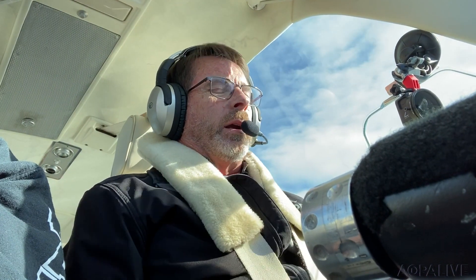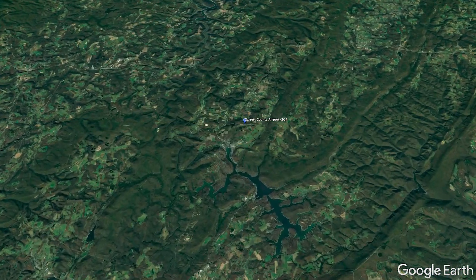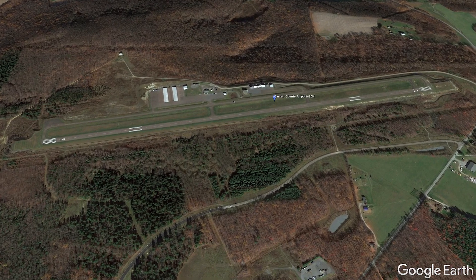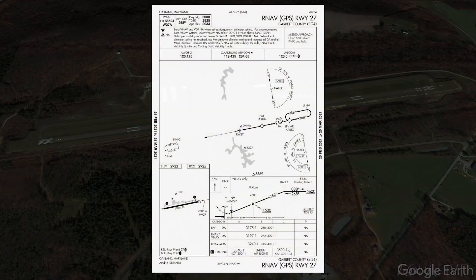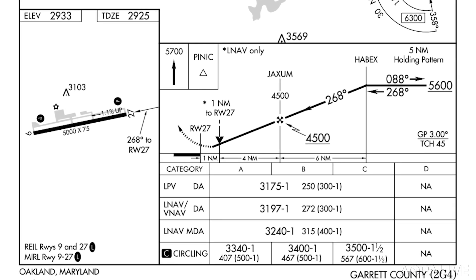Okay, we're going into Garrett County Airport over here in the mountains, so it's pretty high elevation — 2,925, it's almost 3,000 feet above sea level. And the winds are 250 and seven, so I'm going to have a little bit of a left crosswind for runway 27.